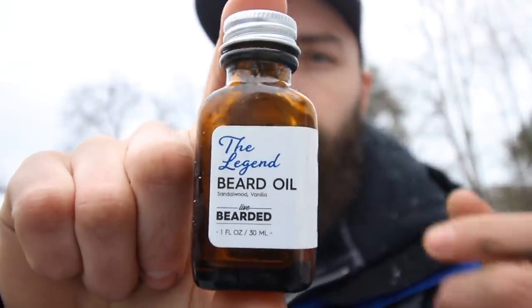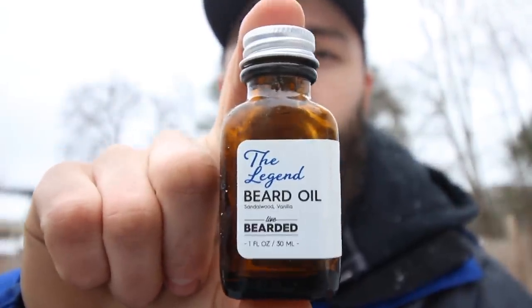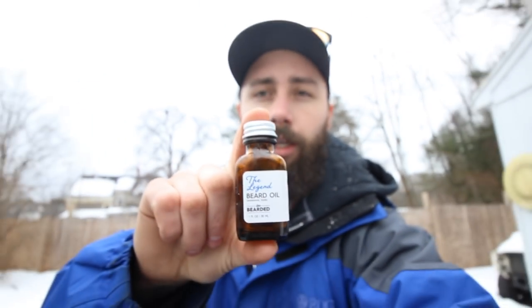If you have a beard and you want to maintain it, I highly recommend some beard oil. A lot of people don't use beard oil and they'll get really itchy underneath their beard and wonder why. When your beard gets longer, your skin can't produce enough oil to maintain hydration underneath, so a good quality beard oil is something I highly recommend. I've been using this beard oil for a while.